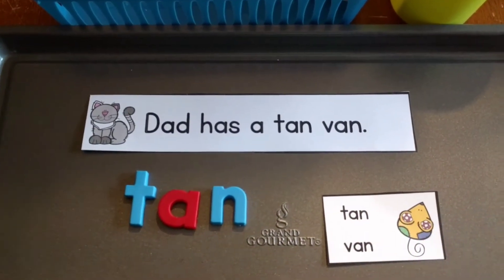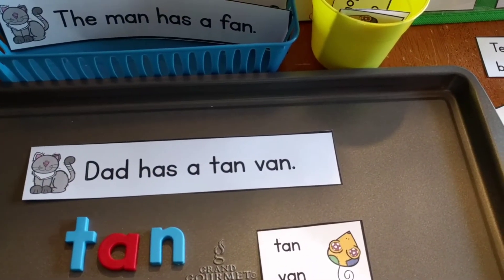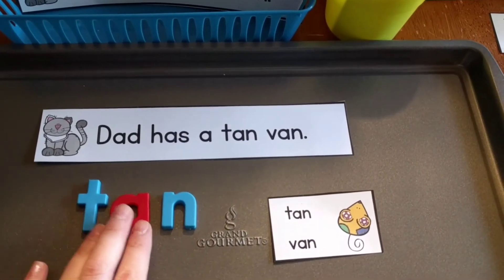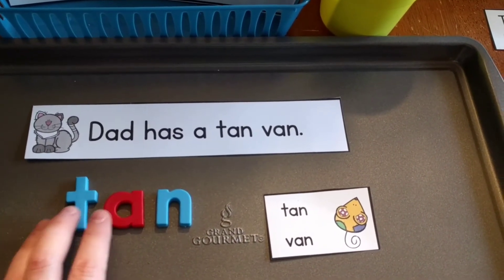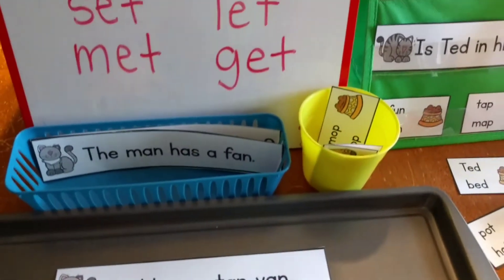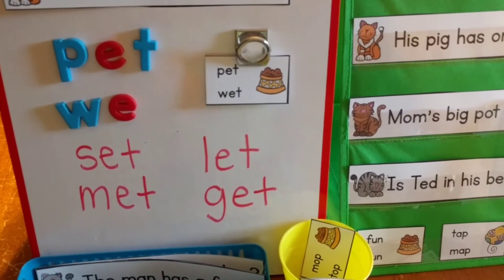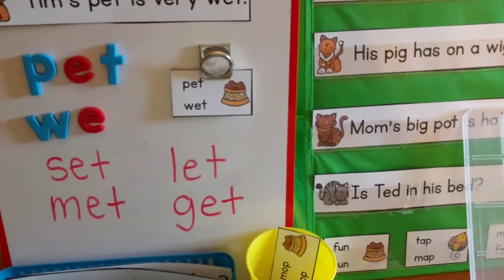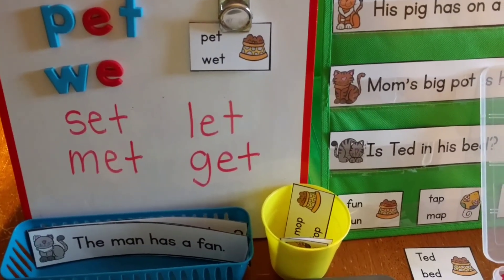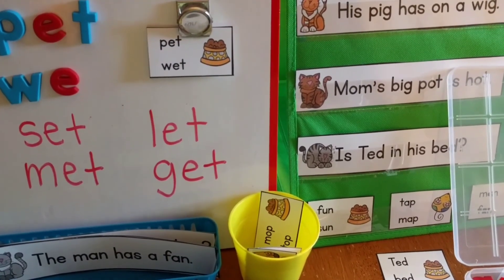That is the activity I have for you! If you're interested, I'll leave a link below where you can download it. This activity will also be added to my kindergarten literacy curriculum — I'll leave a link below — and to my kindergarten and first grade activity bundle that has all of my activities for this age group. I'll leave a link for that below as well. Thanks again for watching, and we'll see you next time.